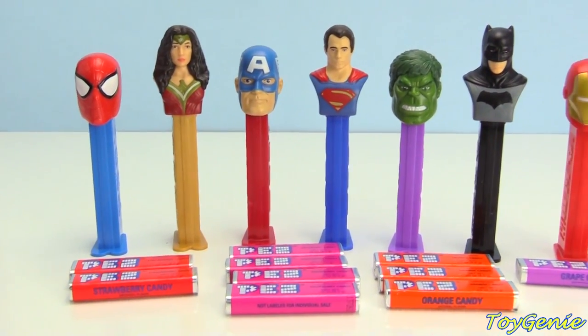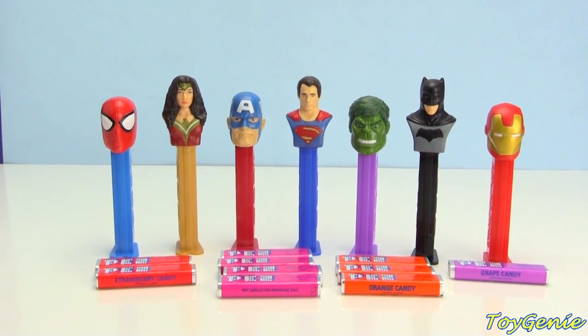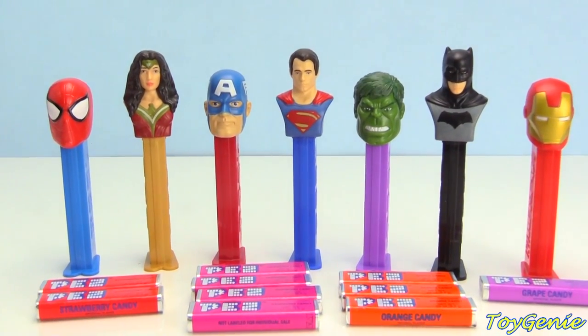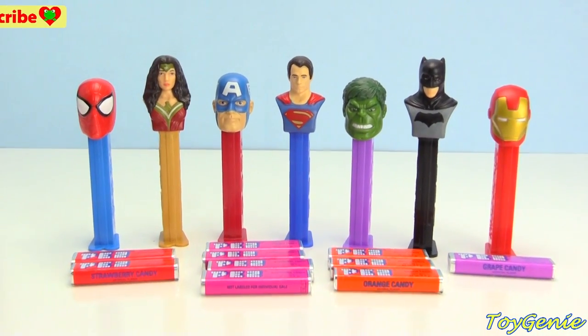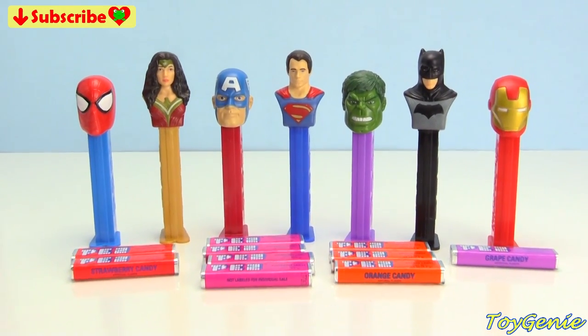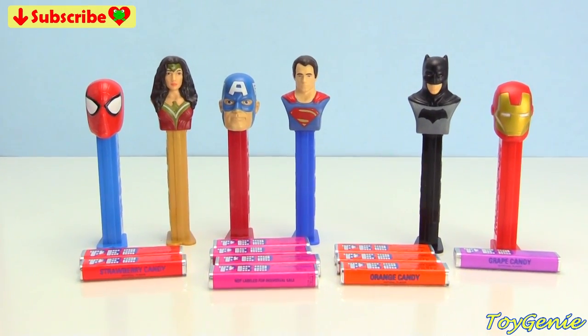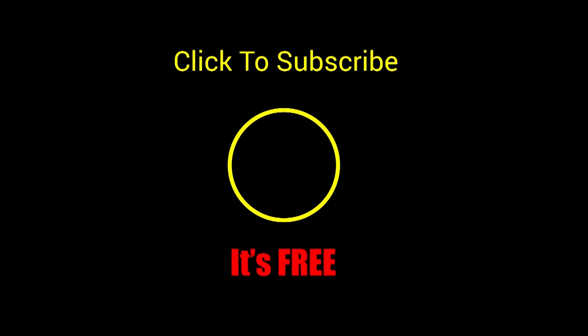Well guys, that's it for this video! Let me know in the comments section which one of these superheroes is your fave. And now it's time to play the disappearing game — I'm going to count to five, and you let me know who disappeared. Are you guys ready? One, two, three, four, five. Who disappeared? See you guys in the comment section, bye-bye for now.